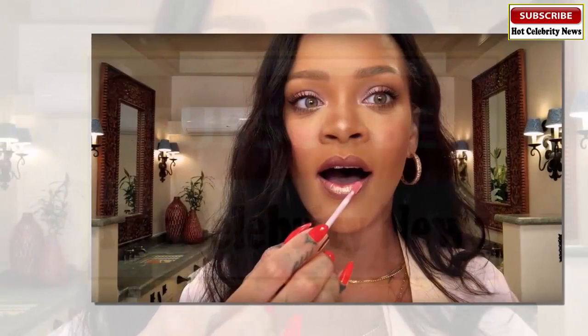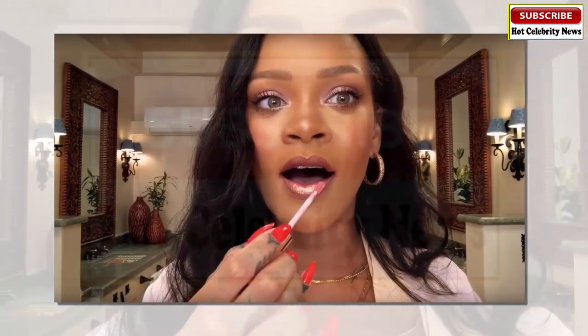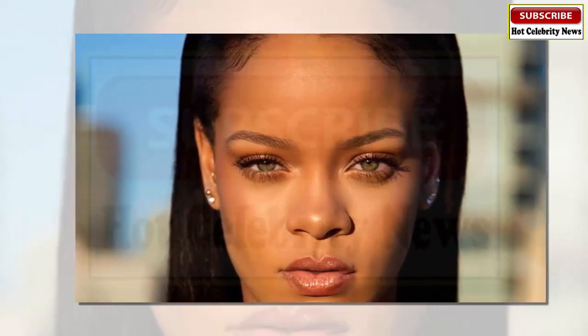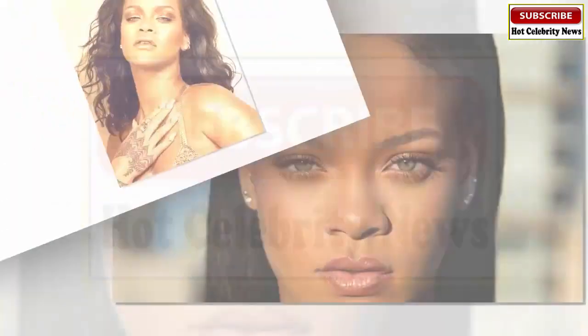If you missed the event, it's okay, because the whole thing is now available on Fenty's YouTube channel. Rihanna emphasized the idea of blending and how your face shouldn't look like it's caked with makeup — it should look seamless.